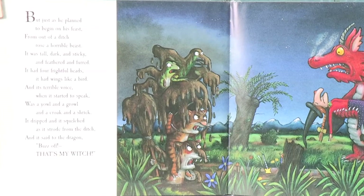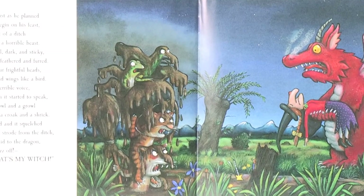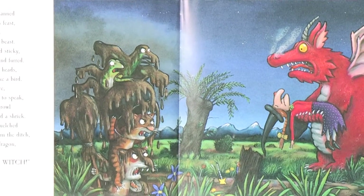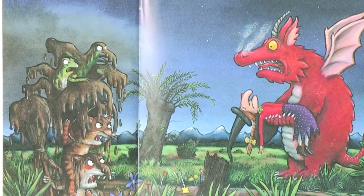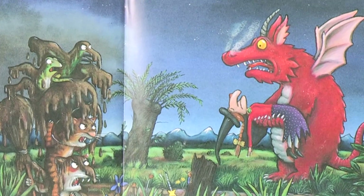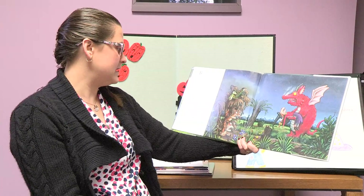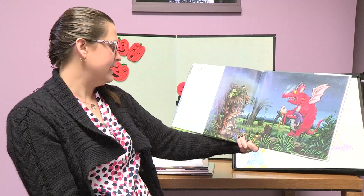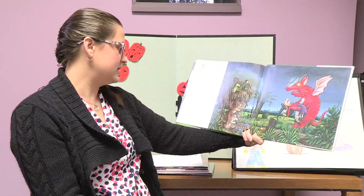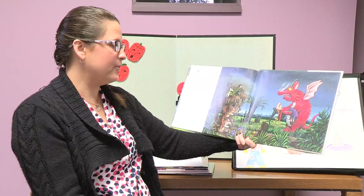But just as he planned to begin on his feast, from out of the ditch rose a horrible beast. It was tall and dark and sticky and feathered and furred. It had four frightful heads — it had wings like a bird. And its terrible voice, when it started to speak, was a yowl and a growl and a croak and a shriek. It dripped and it squelched as it strode from the ditch, and it said to the dragon: Buzz off, that's my witch.